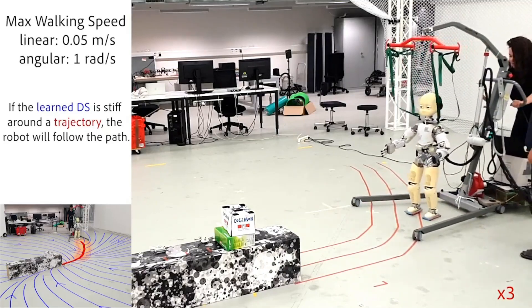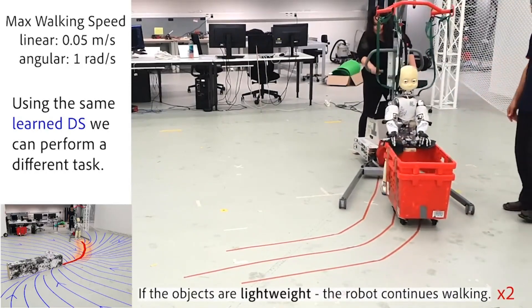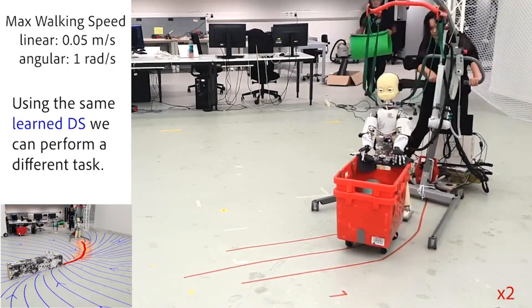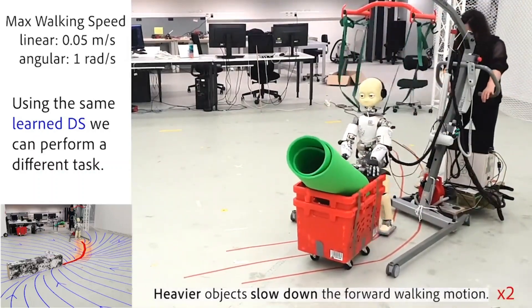Without any modification to our whole-body compliant control strategy, we can use the same dynamical system for a different task: having the robot push a cart along the path. If the objects introduced to the cart are lightweight, the robot continues walking. However, heavier objects slow down the robot in its forward motion.